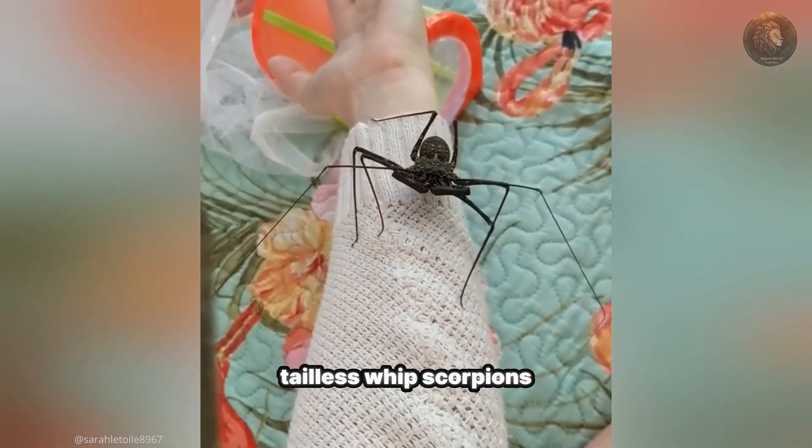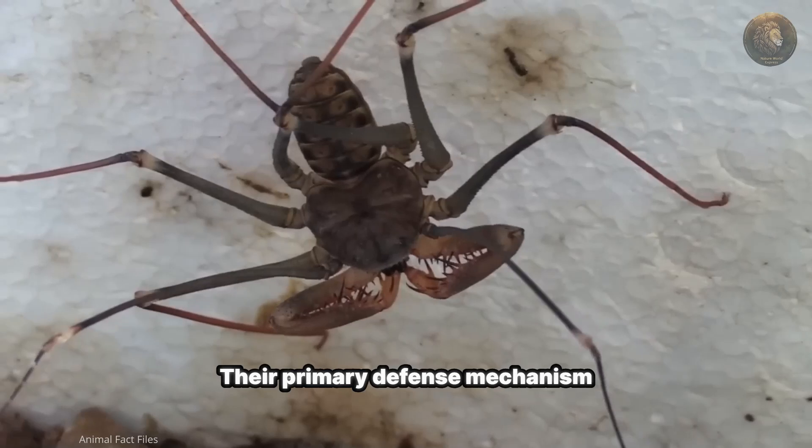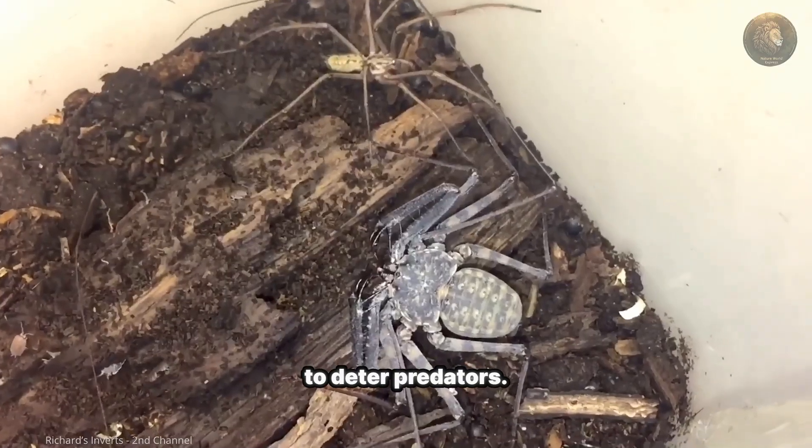Despite their intimidating looks, tailless whip scorpions are harmless to humans. Their primary defense mechanism is their speed and agility — they can scurry away quickly or use their spiny pedipalps to deter predators.